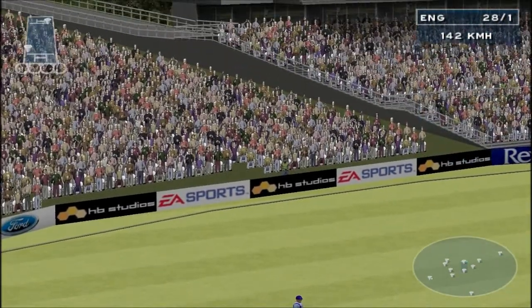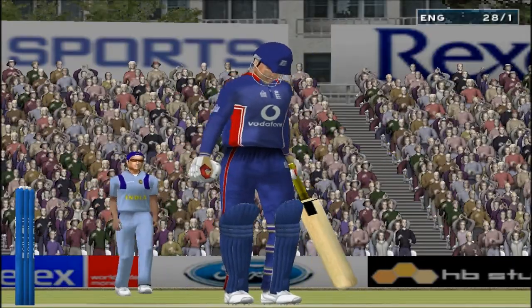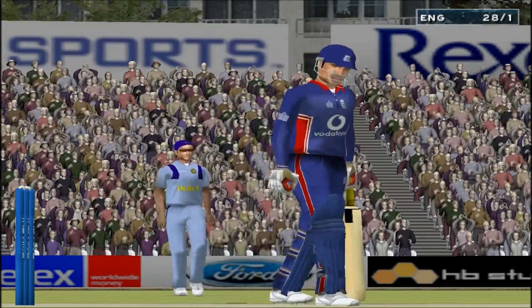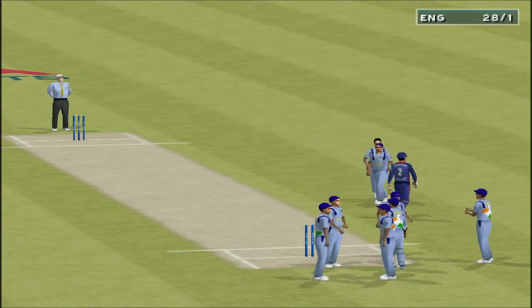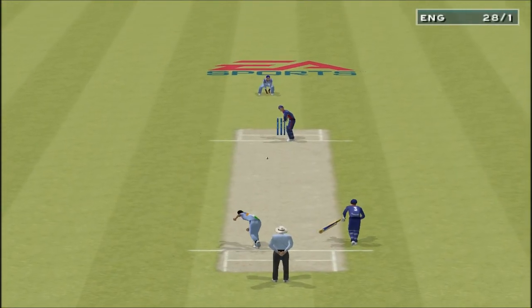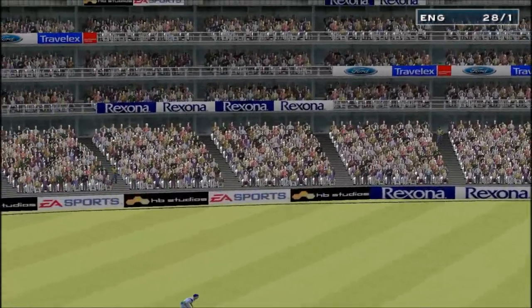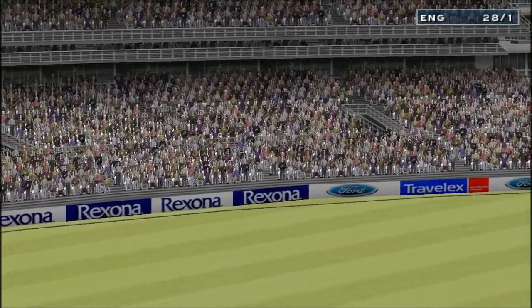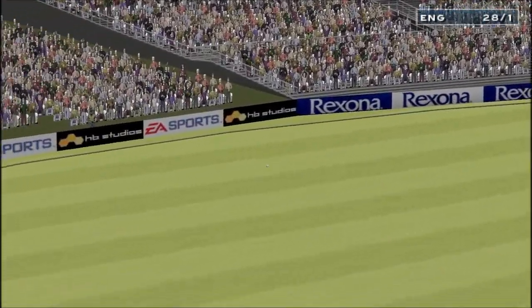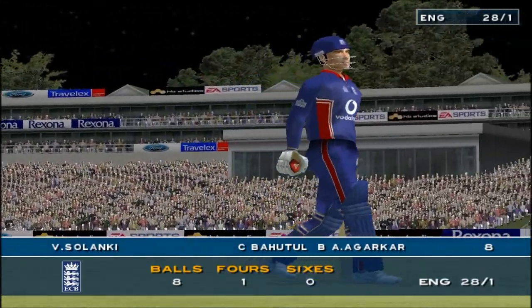Comfortably held by Bahutu — well taken, he never looked like dropping it. Ogaka gets his first wicket. This was how the wicket fell. Solanke is making his way back to the pavilion.